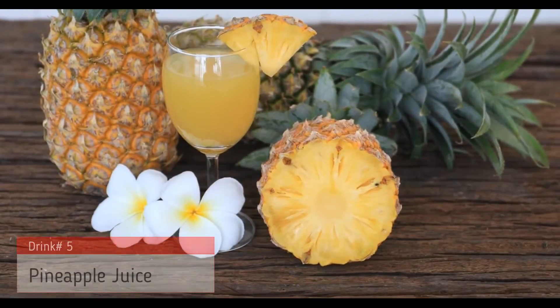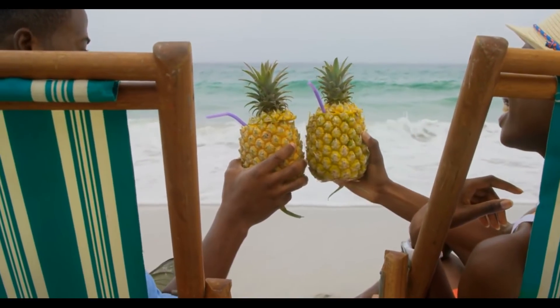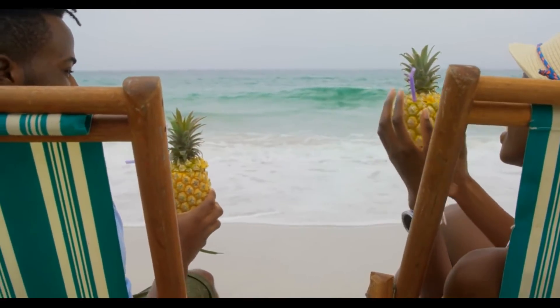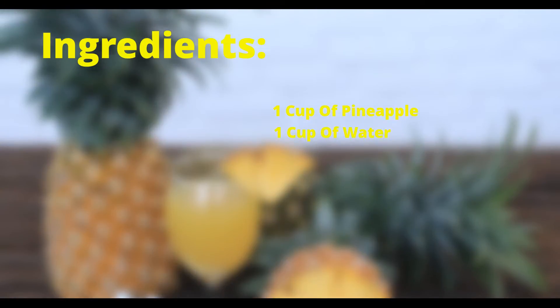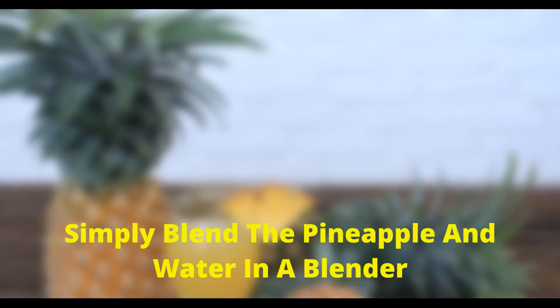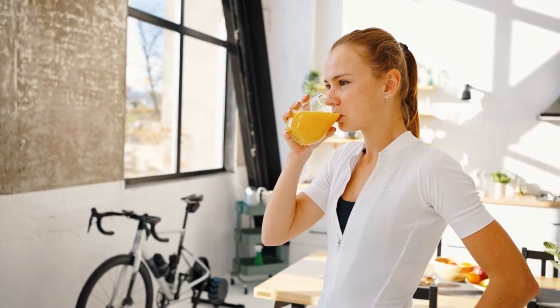The fifth drink on our list is pineapple juice. Pineapples are rich in antioxidants and have powerful anti-inflammatory properties. They can help to reduce inflammation and protect the body from damage. To make pineapple juice, you will need 1 cup of pineapple, 1 cup of water, and 1 tablespoon of honey. Simply blend the pineapple and water in a blender. Add the honey and stir well. Drink this juice once or twice a day to reduce inflammation.